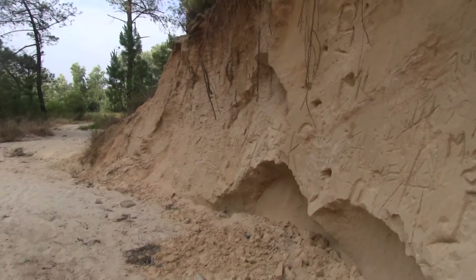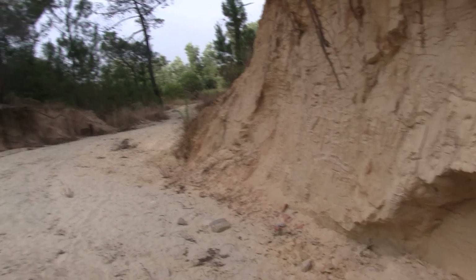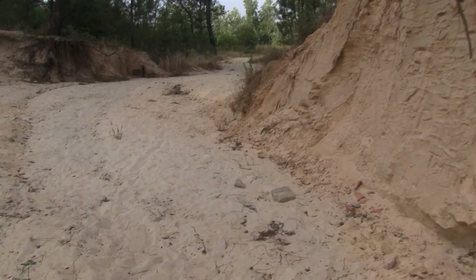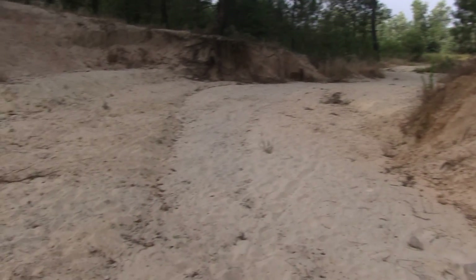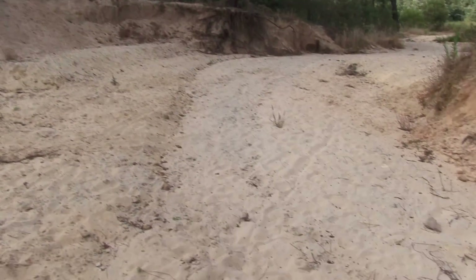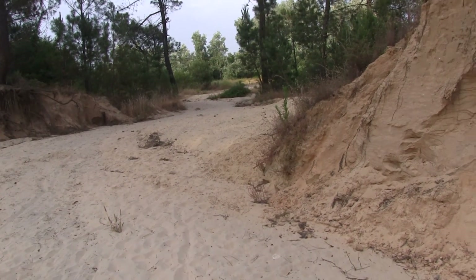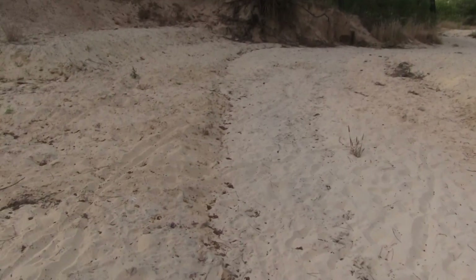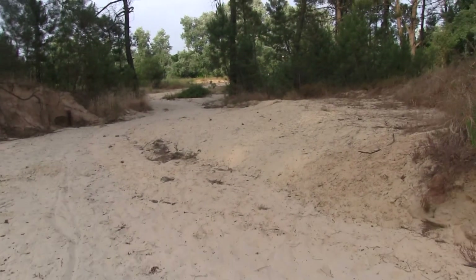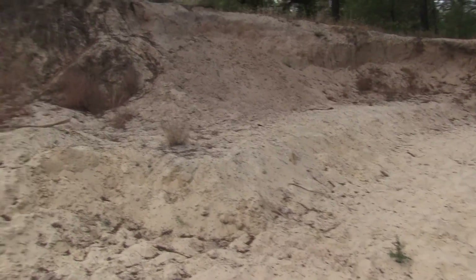This is nowhere near the sea — it might look as if it is. It looks like sand dunes and you'd think there's going to be a beach very near, but no, there's no sea at all. This is inland. And there's an example of a forest growing on sand here in Portugal.